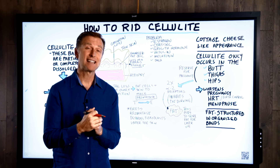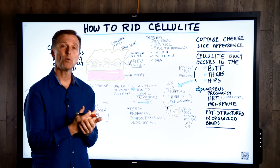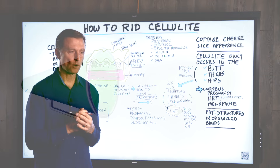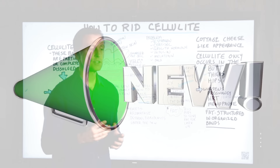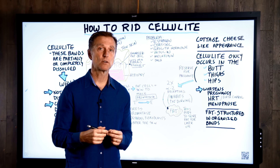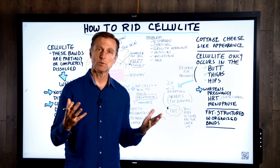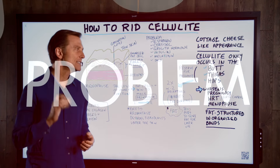Let's talk about how to get rid of cellulite, the cottage cheese-like appearance that you don't want on your body. I did a video on this a while ago, but I wanted to update it because I have some new information that you're going to be excited about. There are things you can do that will create a significant difference in cellulite. Sometimes people will tell you there's nothing you can do, so just live with it. Don't buy into that.